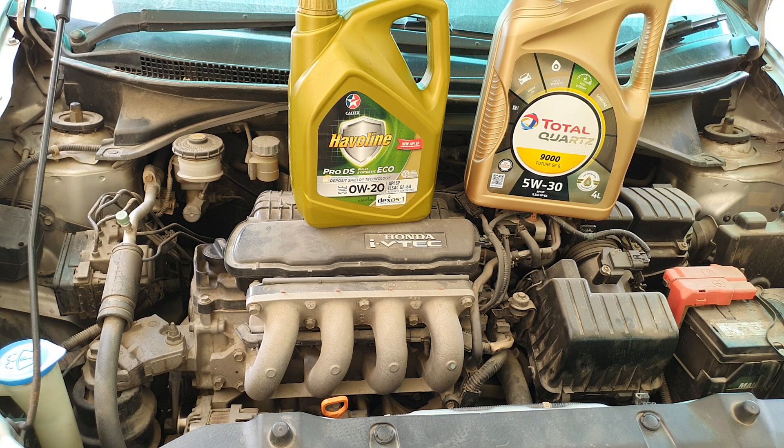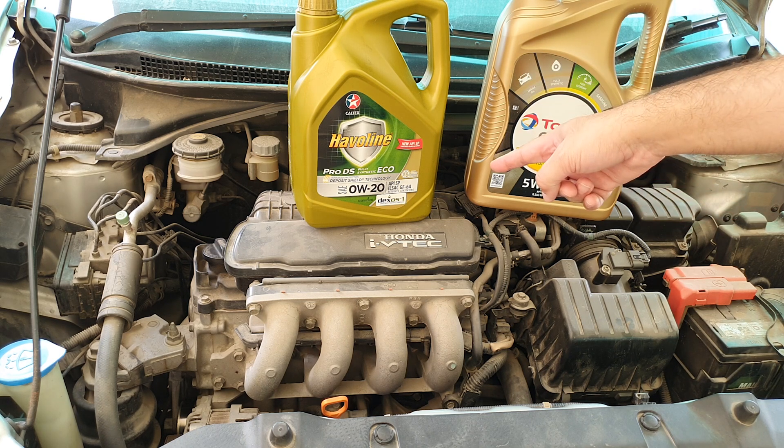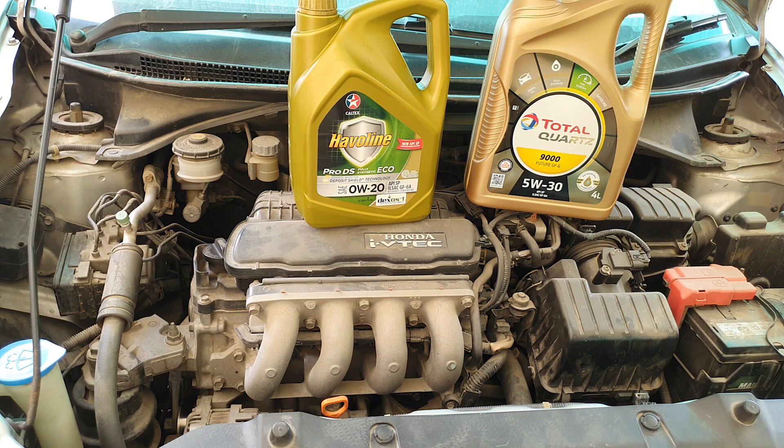Hey guys, I switched to a thinner oil on a 14-year-old car with over 200,000 plus kilometers on the engine. I went from 5W30 to 0W20. Why did I do this? I was curious to see the pros and cons.